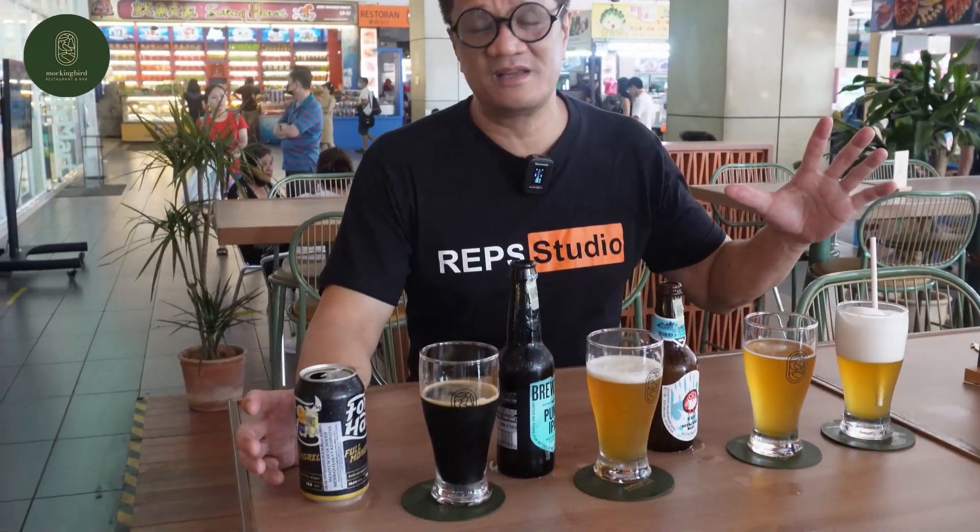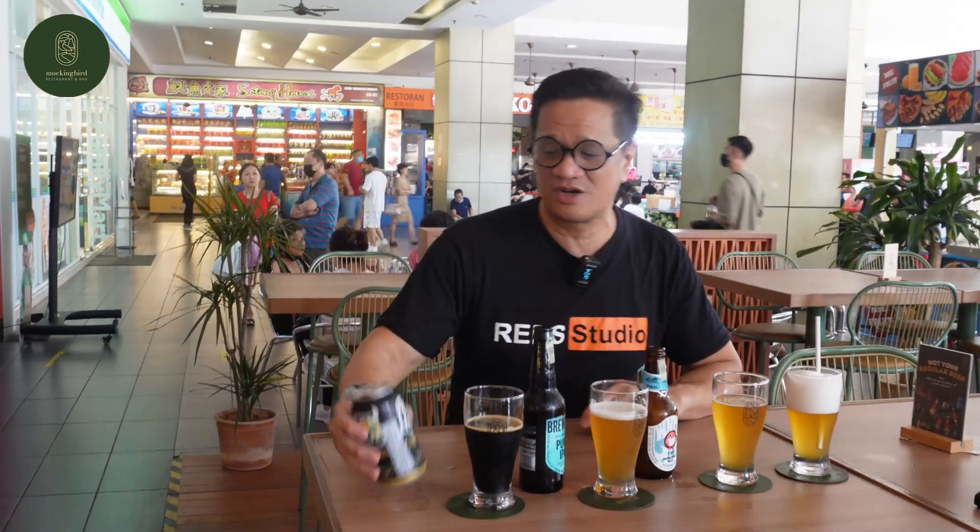Okay everybody, it's beer time! Here at Mockingbird, they have different choices of international beers. This one is Baltika from Russia — it's a bitter beer. Let me try it. It's pretty strong. I like it. It tastes similar to Guinness.